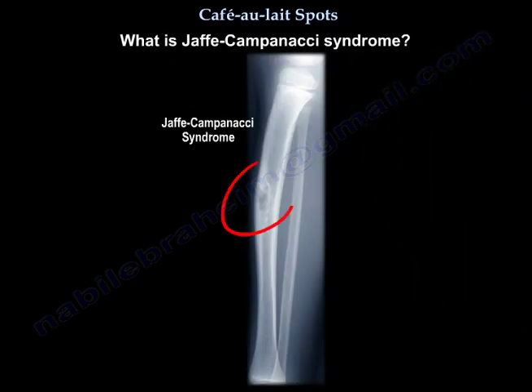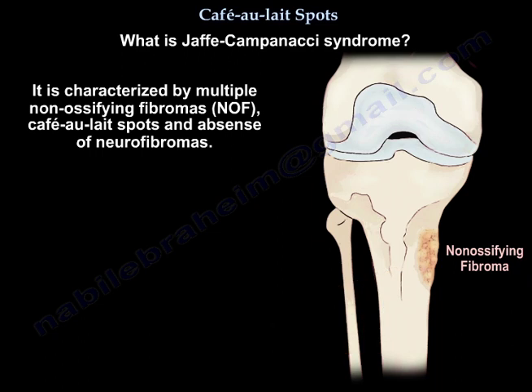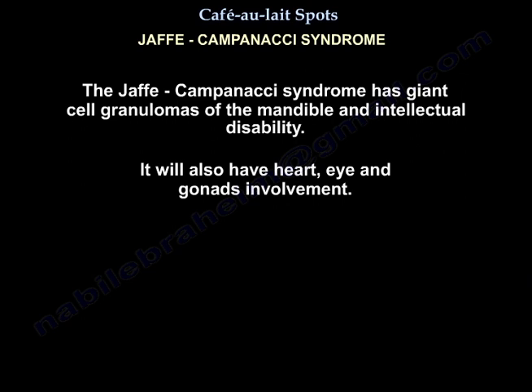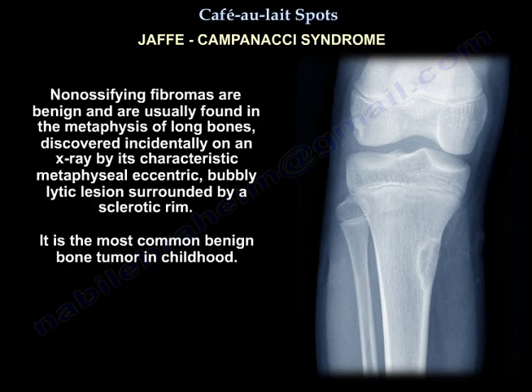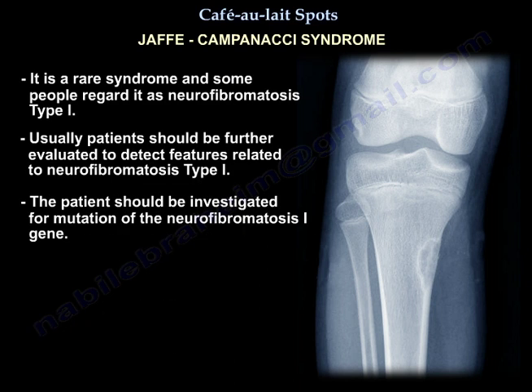What is Jaffe-Campanacci syndrome? It is characterized by multiple non-ossifying fibromas, café-au-lait spots, and the absence of neurofibromas. Jaffe-Campanacci syndrome also features giant cell granulomas of the mandible, intellectual disability, and involvement of the heart, eyes, and gonads. Non-ossifying fibromas are benign and are usually found in the metaphysis of long bones, discovered incidentally on X-ray by their characteristic metaphyseal eccentric bubbly lytic lesion surrounded by a sclerotic rim. It is the most common benign tumor in childhood, and treatment is usually observation.